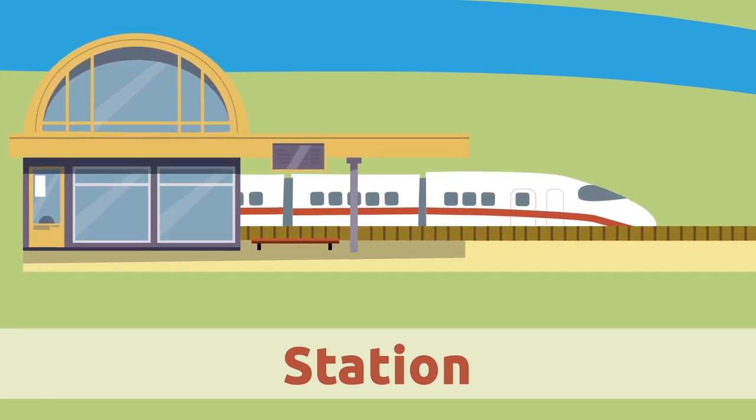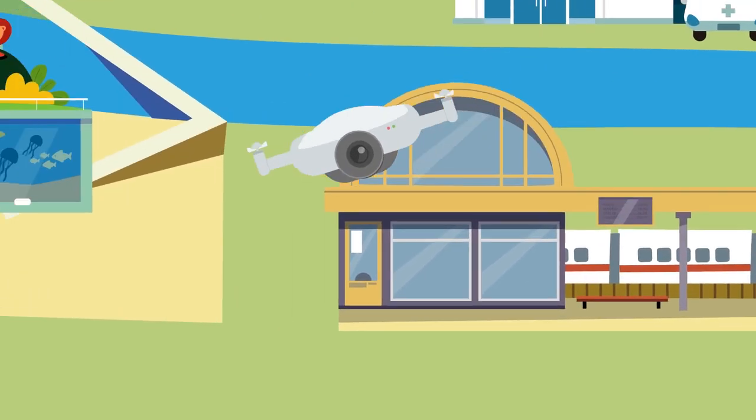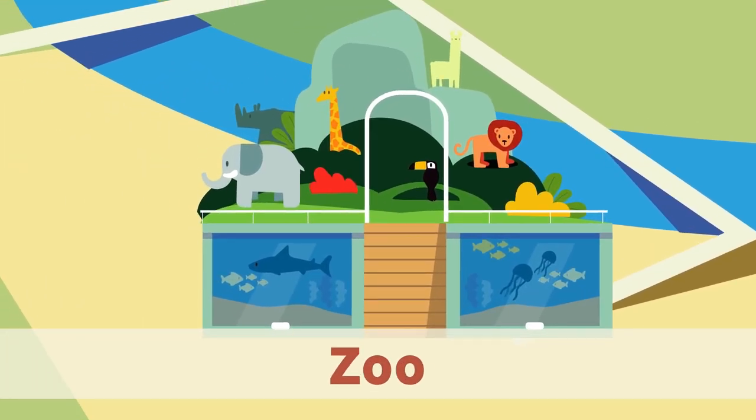Station. The station is where trains and buses stop so that passengers who travel from one place to another can get on and get off.